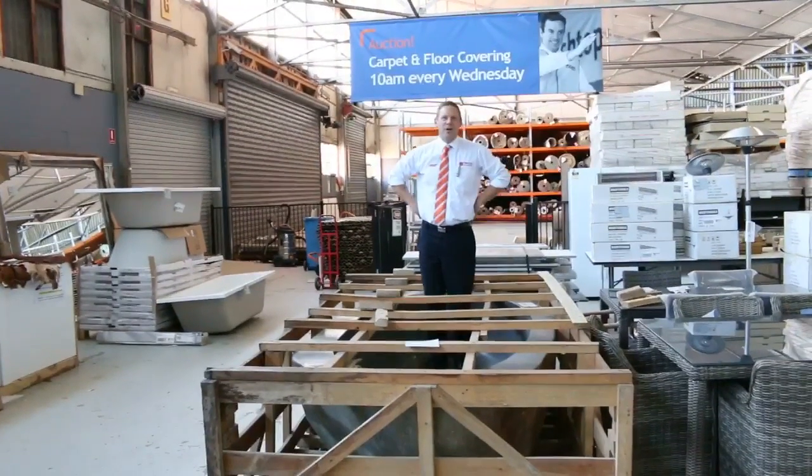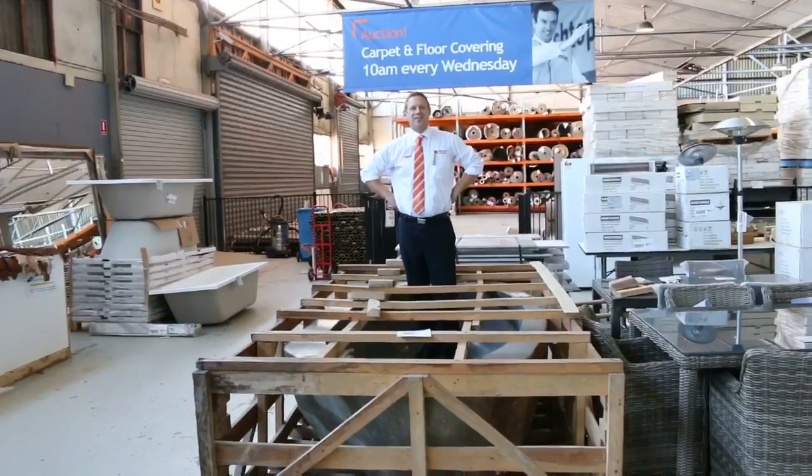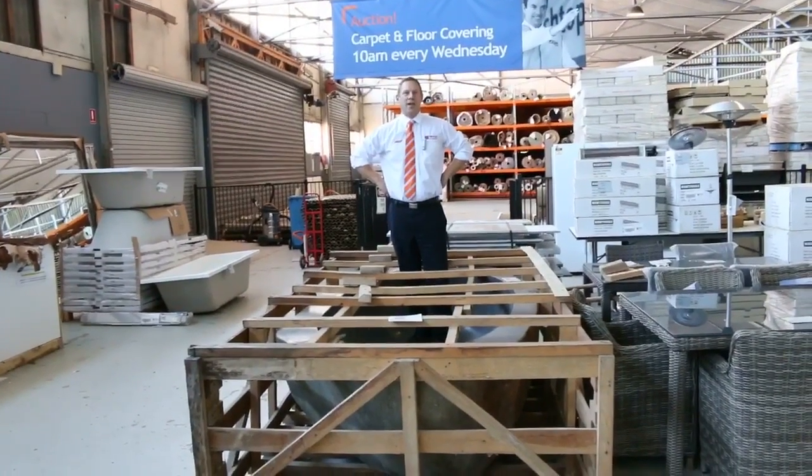Hi, I'm Liam from Fowles, and welcome to the Home Renovators auction preview for Wednesday the 17th of August 2016.